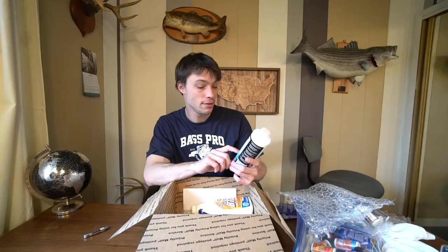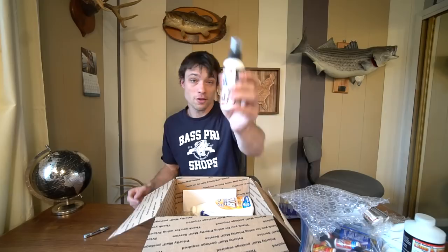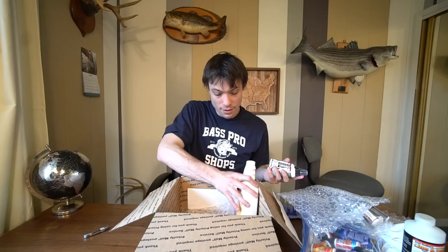The 4-ounce Line and Lure bottle — it's my favorite size. Directions: shake well before use and apply 4 to 5 sprays directly on the line spool, allow first application to dry completely. What I do is spray it on my spool at night and let it sit overnight. We also have another bottle of Line and Lure — new combined formula — and then your Armashield protectant, another bottle of Line and Lure, another bottle of Line and Lure, and the protectant.